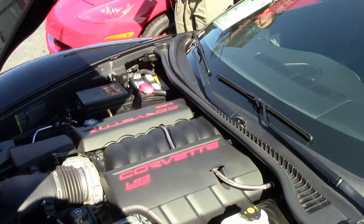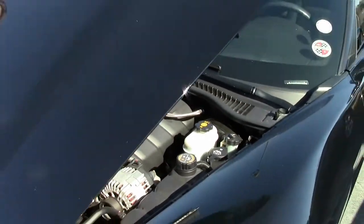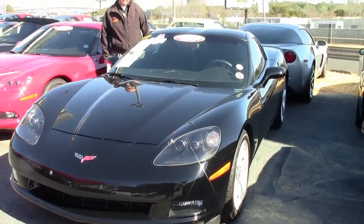If you're looking for a 2010 Corvette that won't break the bank, this is the car — a beautiful car at a great value, and more fun than one should be allowed to have in a car.